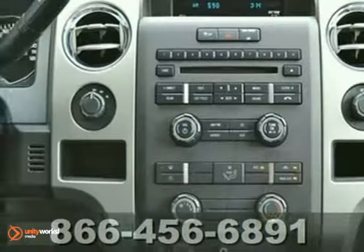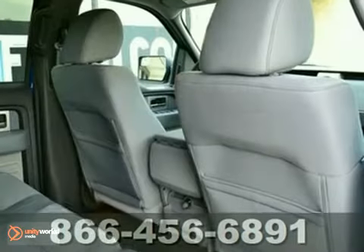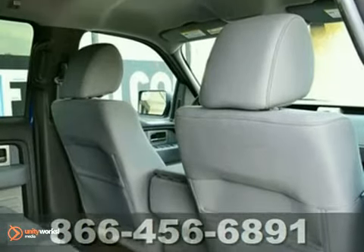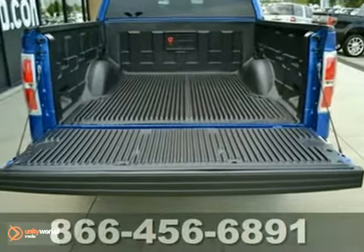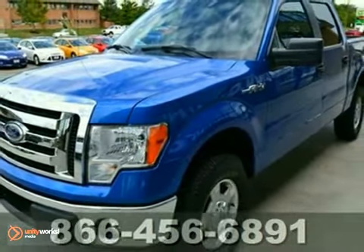Experts say it delivers a strong combination of style, interior comfort, and performance in ride and hauling ability. The new engine lineup moves forward from follower to leader in power and alternatives. Come test drive this 2011 Ford F-150 today.